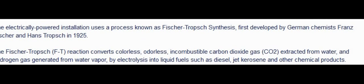The electrically powered installation uses a process known as Fischer-Tropsch synthesis, first developed by German chemists Franz Fischer and Hans Tropsch in 1925. They've known about this for 90 years and they're now coming up with a machine to do it.